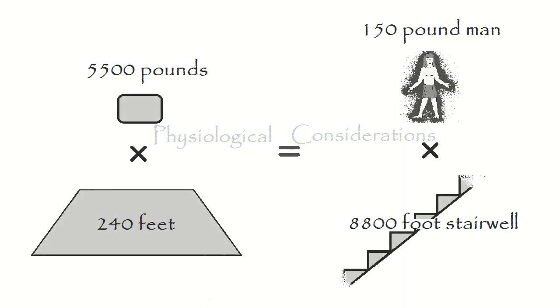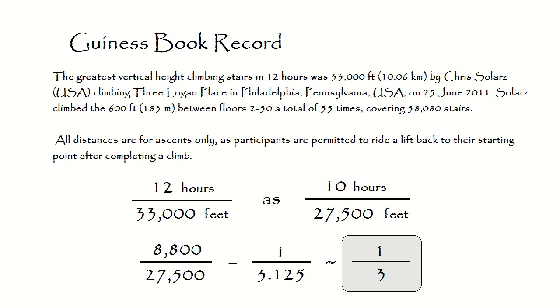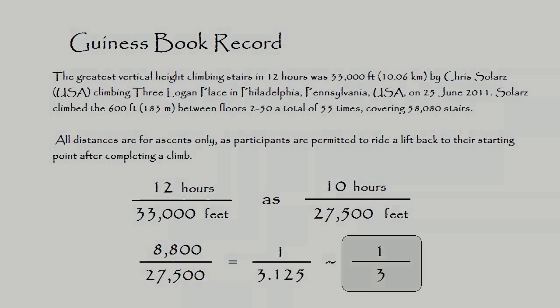Raising two and a half tons to 240 feet is equivalent to a man climbing up an 8,800-foot stairwell. But this is well below the Guinness Book World Record of 33,000 feet in 12 hours. For a ten-hour day, the work rate would be about one-third of the world record rate, if each man were to output enough energy to raise one such block half the height of the pyramid.